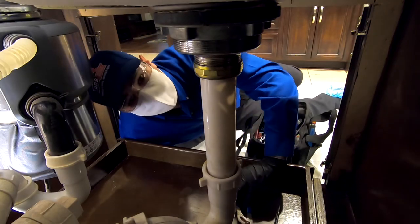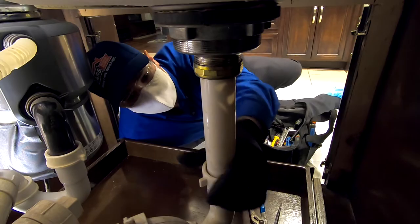Ensure your pipes aren't causing low water pressure, leaks, or contaminating water with a professional inspection.